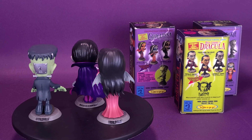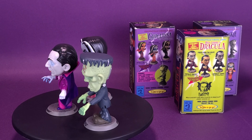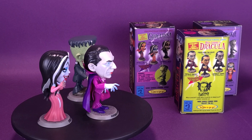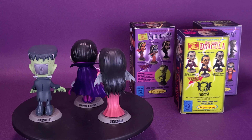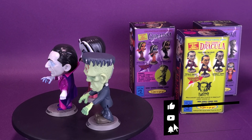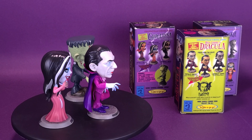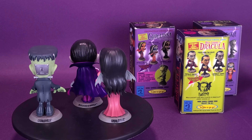Let me know down below in the comment section which of the three figures — the Tiny Terrors — were your favorites. I always like reading your comments. If you're interested in picking these up for yourself, I'll provide the link down below in the video description to Entertainment Earth where I found these. If you're new to this channel and enjoying the content, make sure you hit that subscribe button and turn on the bell notification so you're getting those friendly notifications whenever new videos pop up. There's definitely going to be a lot more video content coming your way in the not-so-distant future. Thanks for watching — see you guys next time.